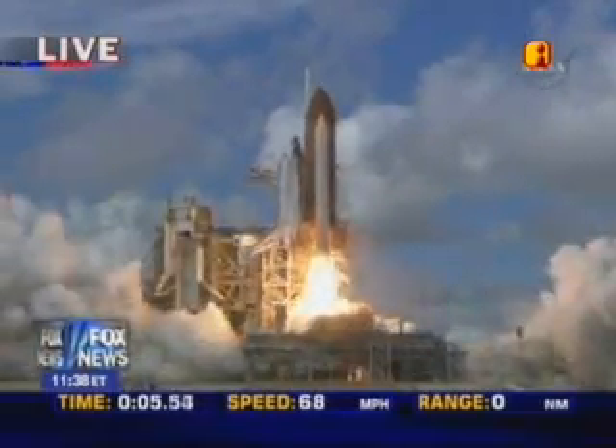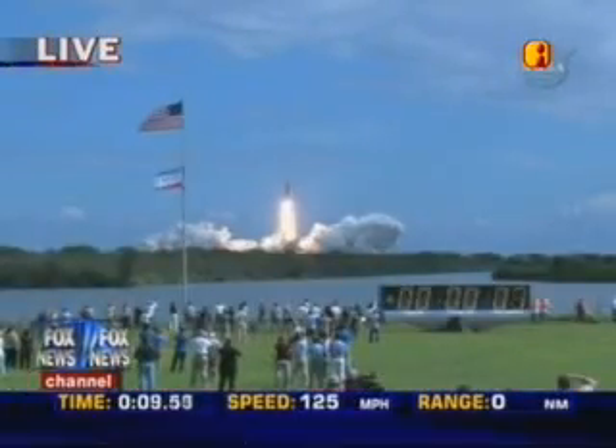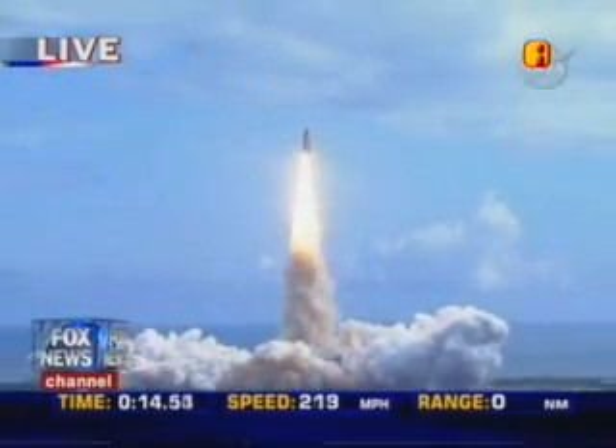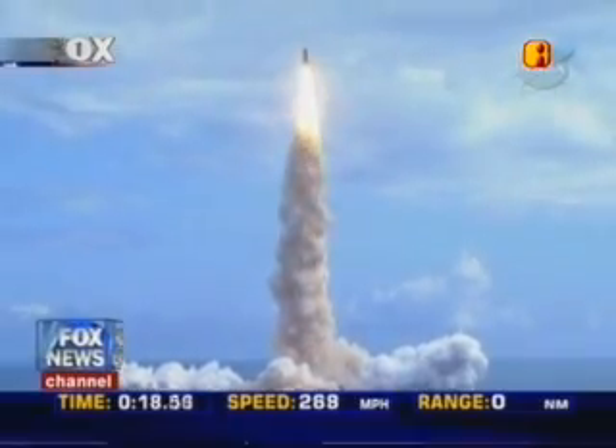Booster ignition and liftoff of Discovery, hoisting Harmony to the heavens and opening new gateways for international science. Discovery has cleared the tower. Houston now controlling. Roll program.